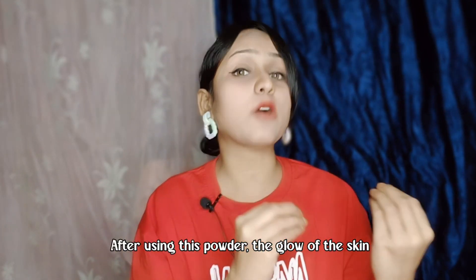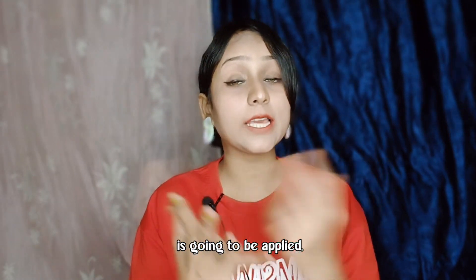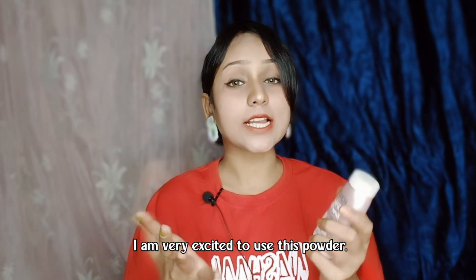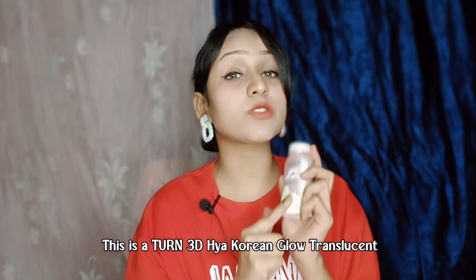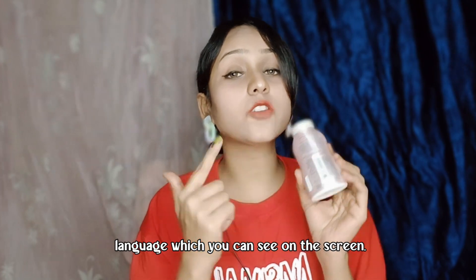This is the Ponds 3D Haya Korean Glow Translucent Facial Powder. The details are given in another language which you can see on the screen.